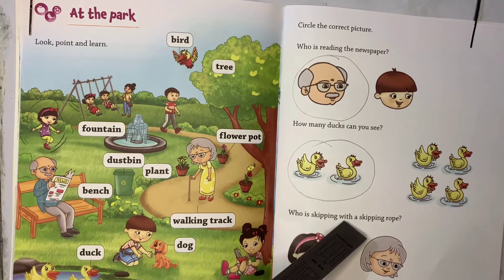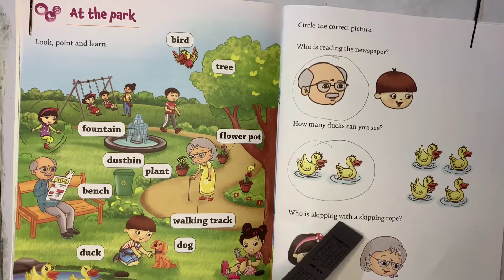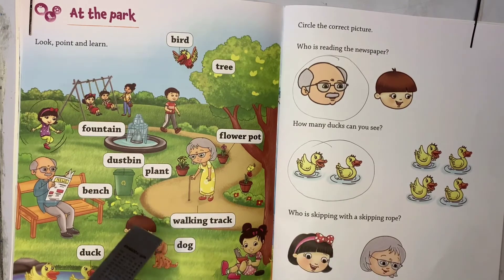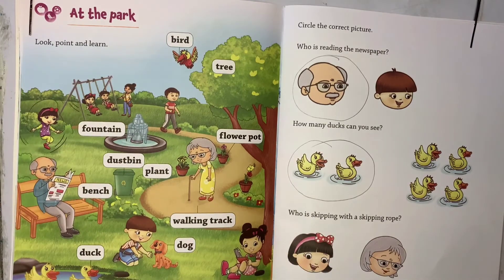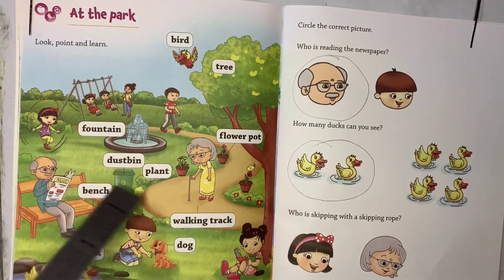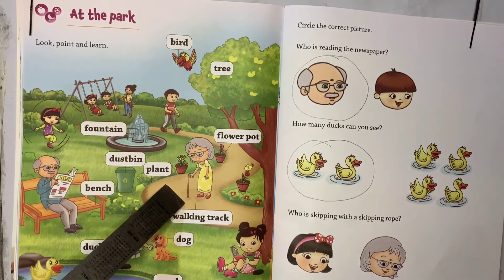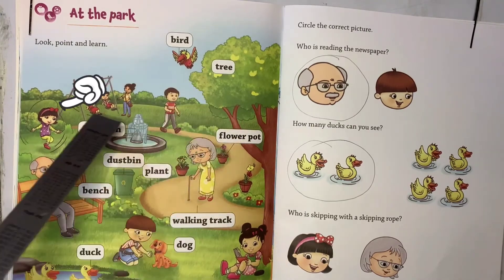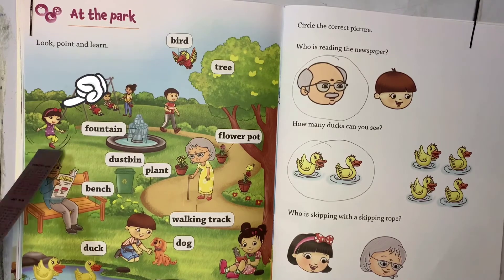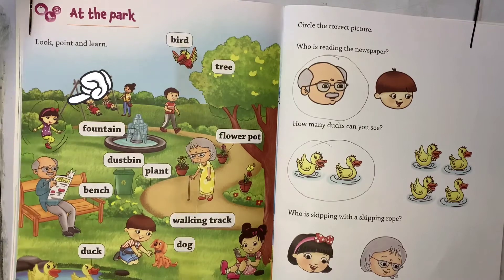Coming to the next question: who is skipping with a skipping rope? They have given the options also — a girl and granny. Can you see what granny is doing? She is holding one walking stick and she is walking. She is not skipping with the skipping rope. So who is skipping with the skipping rope? This girl in the corner is skipping with the skipping rope — shall we encircle her?